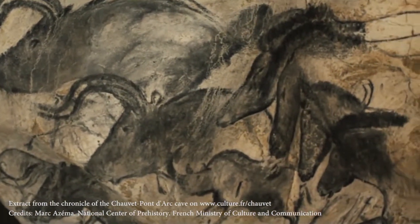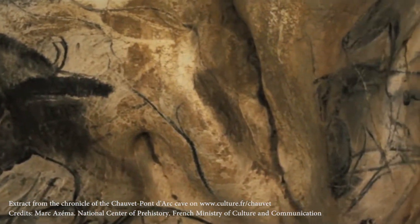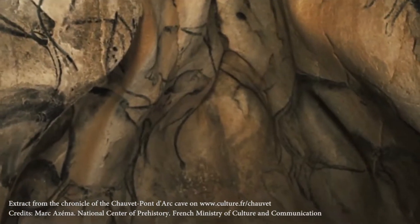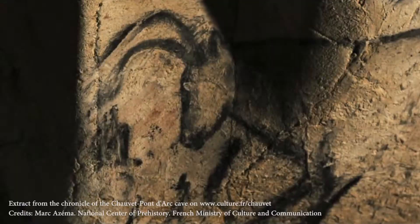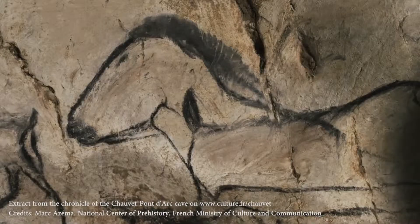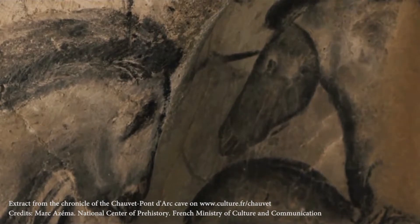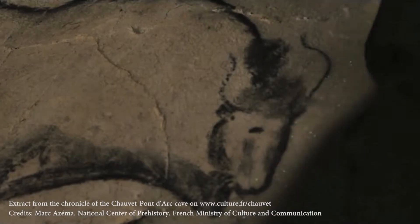These are the cave paintings within Chauvet Cave. Discovered in 1994, the paintings mostly date from around 30 to 35,000 years ago. The cave contains hundreds of paintings, mostly of animals. What's unusual is that while most cave paintings depict domestic animals such as horses and cattle, the paintings in Chauvet Cave largely show predatory animals — lions, rhinos, hyenas, panthers, bears — but there are other animals too, such as deer and bison.